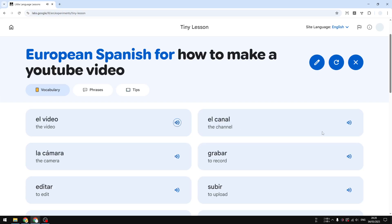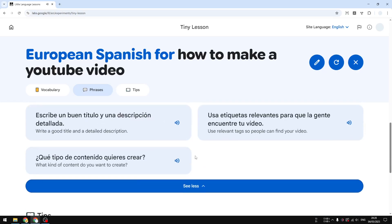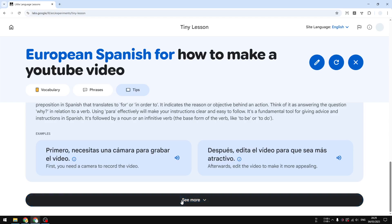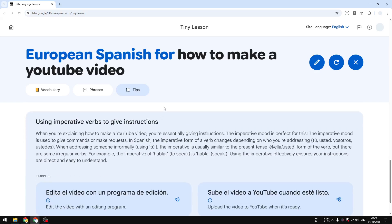There's a vocabulary section with simple one-word translations, and you can click a button to play the audio — for example, 'el video' and 'el canal.' If you scroll down there's a phrases section, which is more complex — basically complete sentences. Scroll further and there are grammar tips explaining the meaning behind words. This section is a bit more advanced but very useful for understanding everything you learned in the previous sections.